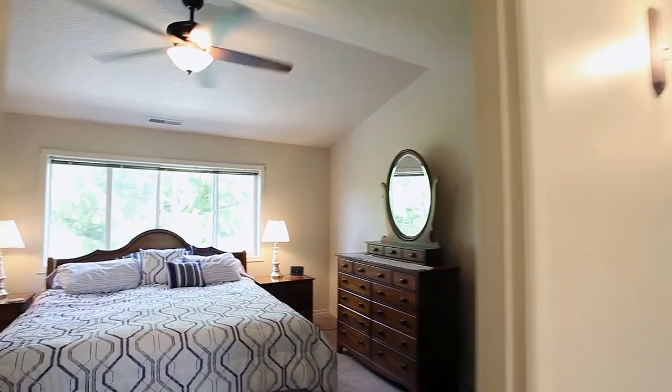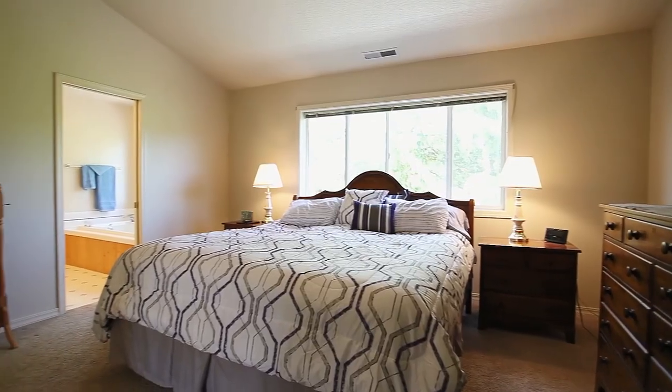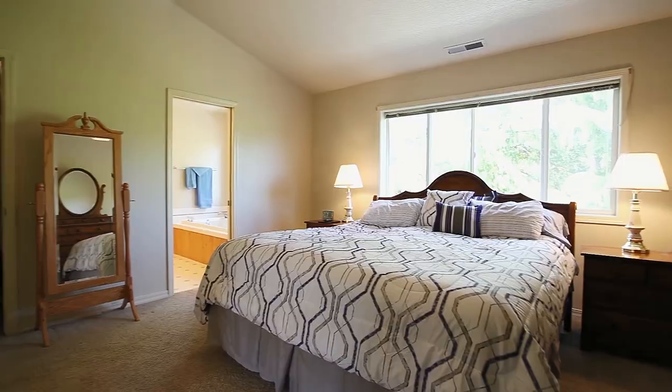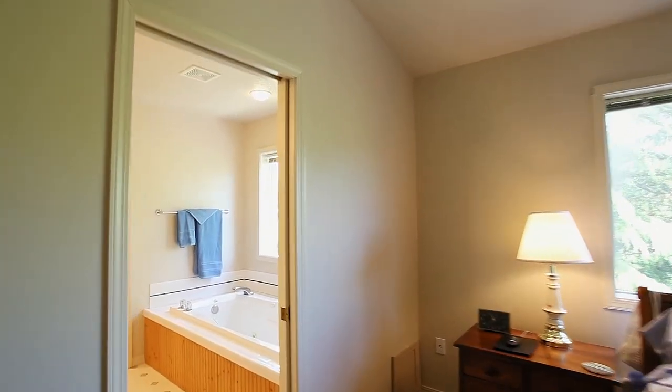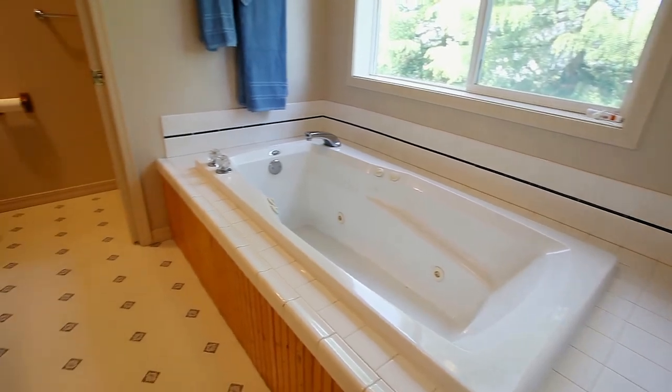On the upper level, head to the vaulted master suite, a relaxing retreat with a large walk-in closet. The master bath features a jetted tub and a dual sink vanity.